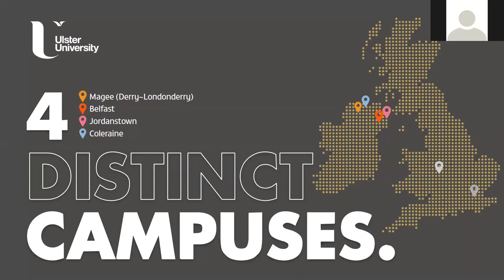Our Jordanstown campus is probably our biggest and best-known, but it will be closing. You guys will be the first group of students going into the new campus in Belfast City Centre - the majority of courses run at Jordanstown will be moving there. Then we have a campus up at Coleraine around the north coast, where pharmacy, biomedical science, psychology, environmental science, and geography courses are taught.